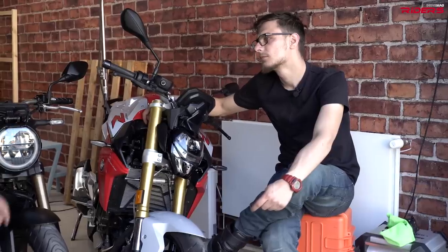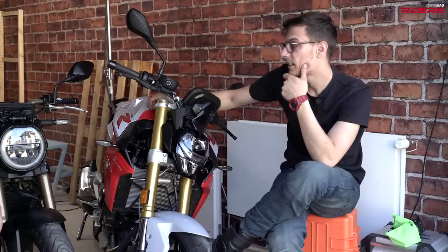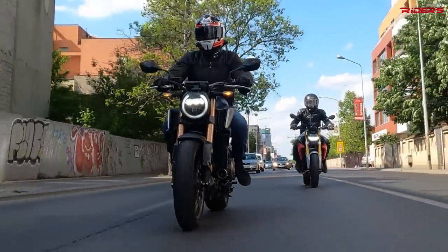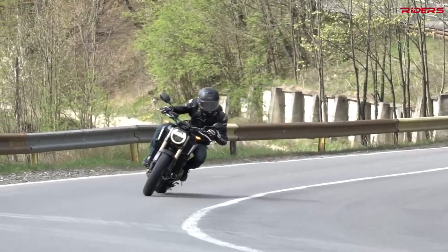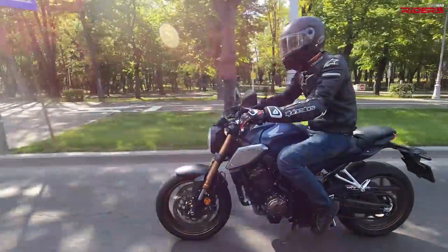Which one has the looks? For me it's the Honda — I like this headlight and I liked the way I saw it in the mirrors today. It has this iconic LED light always turned on, and that iconic exhaust shape — you can tell it's a Honda. The BMW has a slicker, more modern, more aggressive look.